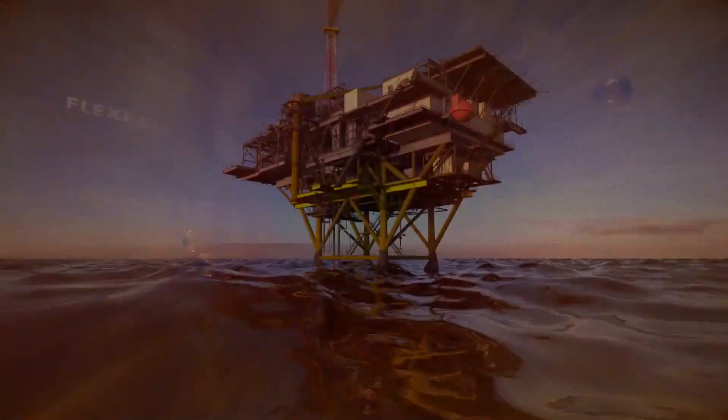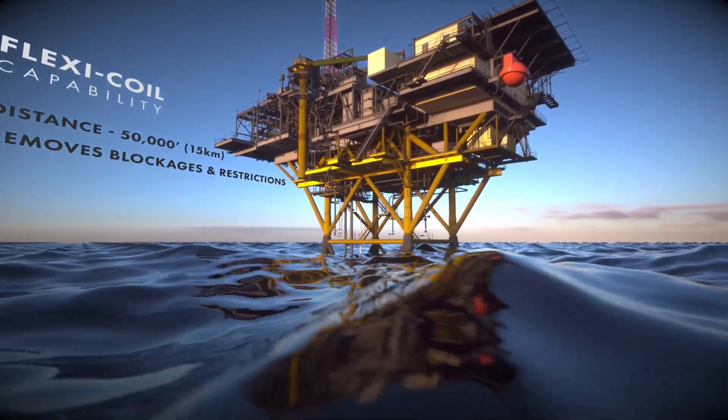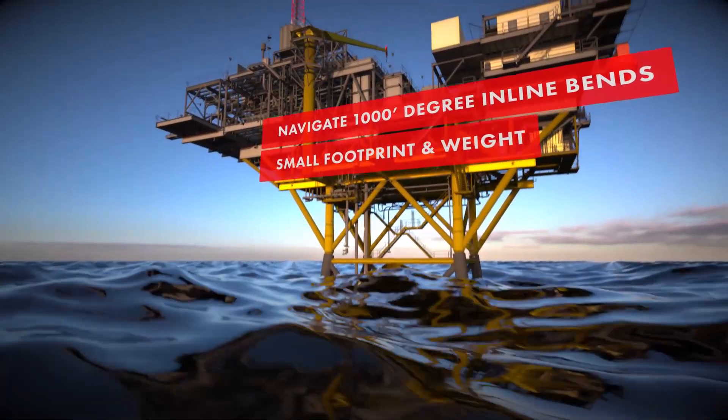Patented FlexiCoil tooling, including hybrid composite coil, allows the reach of up to 50,000 feet of flowline from a platform and delivers powerful cleaning to remove restrictions or blockages. It can navigate up to a total of 1,000 degrees of inline bends.